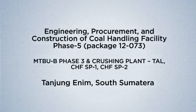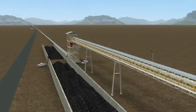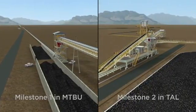The package covers CHFSP 1 and CHFSP 2 at Tanjung Enim, South Sumatra. The project is divided into two milestones, where Milestone 1 is in MTBU and Milestone 2 is in TAL.